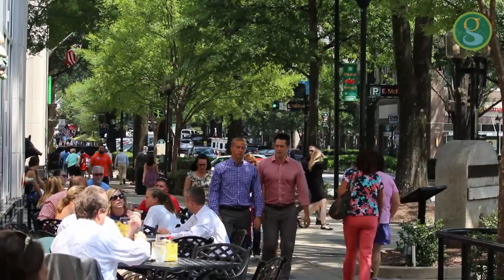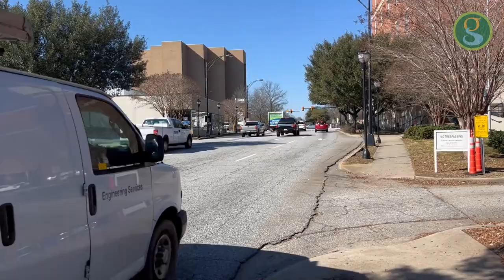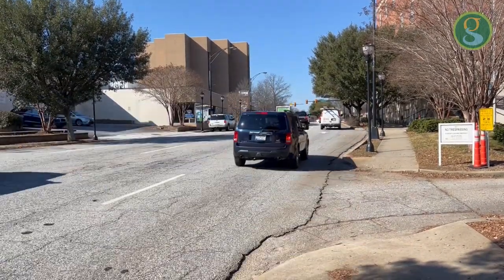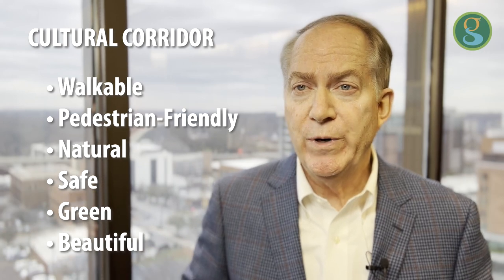It's really what downtown Greenville is all about — the tree canopy, the green in downtown Greenville. But you lose that as you walk or drive toward the Museum District. And that's what's going to change in this project. It will all be walkable, pedestrian friendly, a natural connection, a safe connection, and it will be green and beautiful like the rest of downtown.